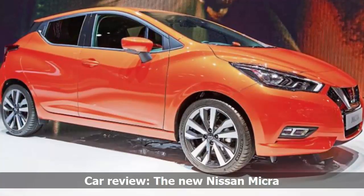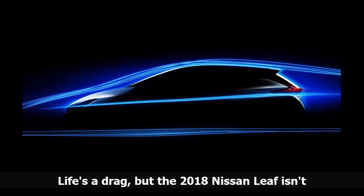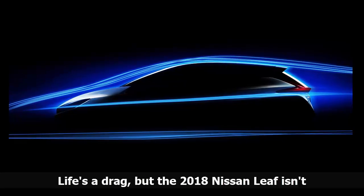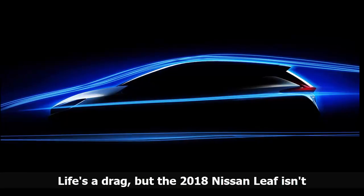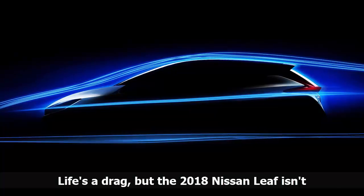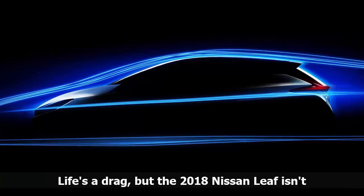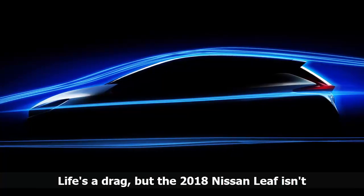Nissan's been teasing its 2018 Leaf for the last few months, and today the teasers soldier on with a lesson in aerodynamics. The latest 2018 Nissan Leaf teaser shows off its silhouette against the familiar lines of a wind tunnel, giving us a better idea of the shape of the Leaf's headlights and taillights as well. The teaser also includes a discussion of its aerodynamics. The 2018 Leaf is lower to the ground than before, cutting down on lift. Enhanced aero stabilizes the car in strong crosswinds as well.